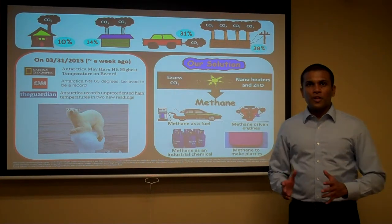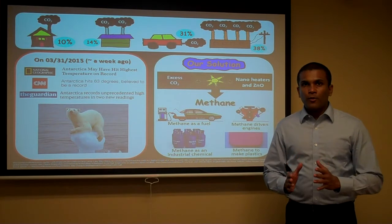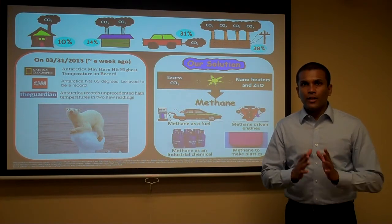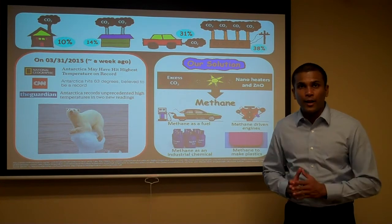Hello, I am Oshadaran Singh from West Virginia University. Today I am going to talk about converting carbon dioxide into useful fuels and chemicals using nano heaters and sunlight.